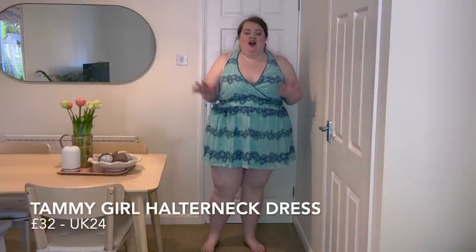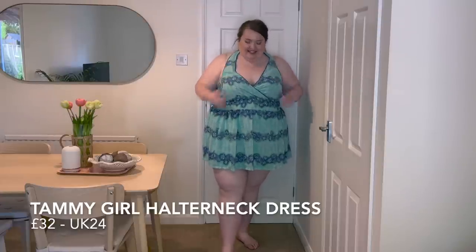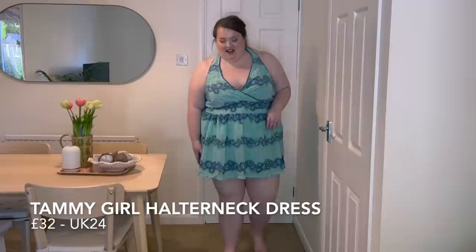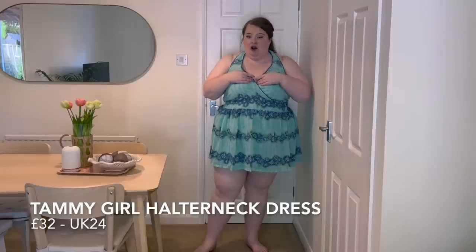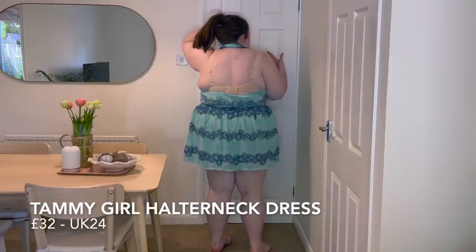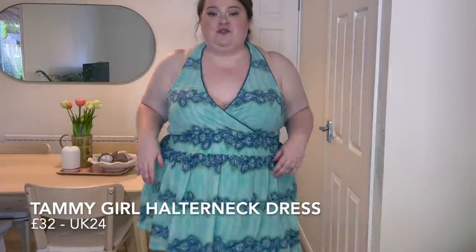So this is my first time trying something from Tammy. Tammy used to be a 90s shop that I used to beg my mum to buy me stuff from — very y2k style. They've brought it back, now including plus size up to size 24. This is so cute, it's very surfer girl-esque style. It is quite a mini dress but it's a summer dress. In a size 24, the only issue is you can see my bra. The halter isn't adjustable — it's literally a loop — so I think I'd want to tie a little knot in it to get it tighter.